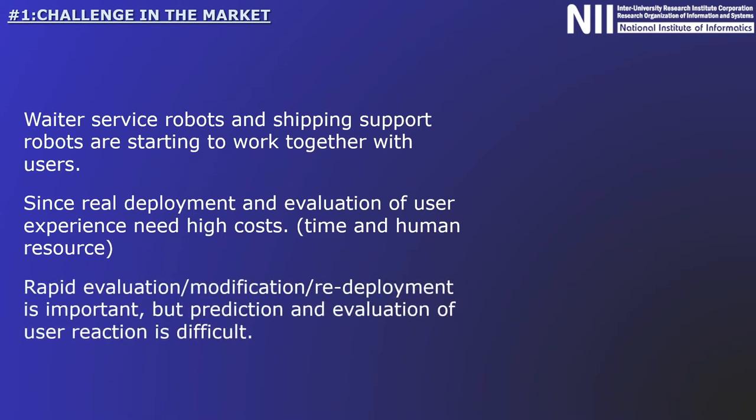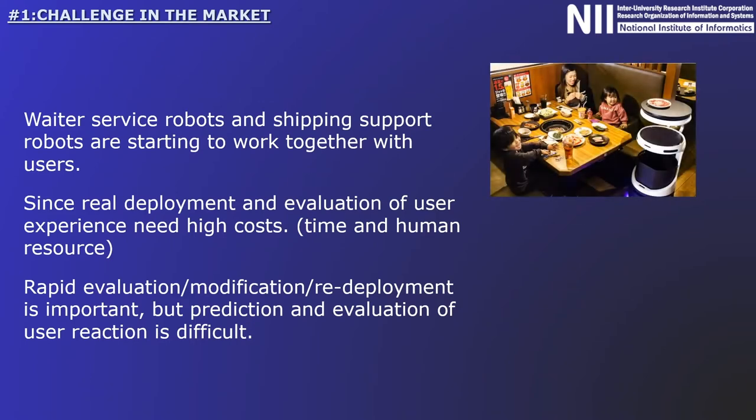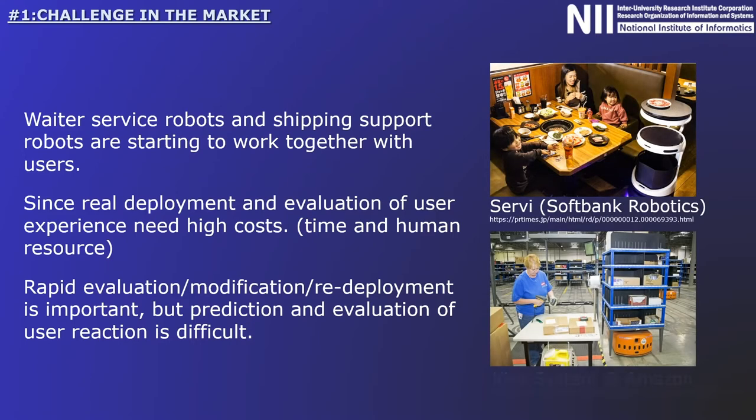However, compared to robots that perform specific object manipulation tasks in factories, such evaluations are extremely costly in terms of both time and human resources. Moreover, human reactions need to be evaluated in order to carry out the development process of rapid deployment, evaluation, system modification, and redeployment. Since the evaluation of reactions includes a subjective point of view, it may also be necessary to conduct questionnaire surveys, which normally require a great deal of time and effort.